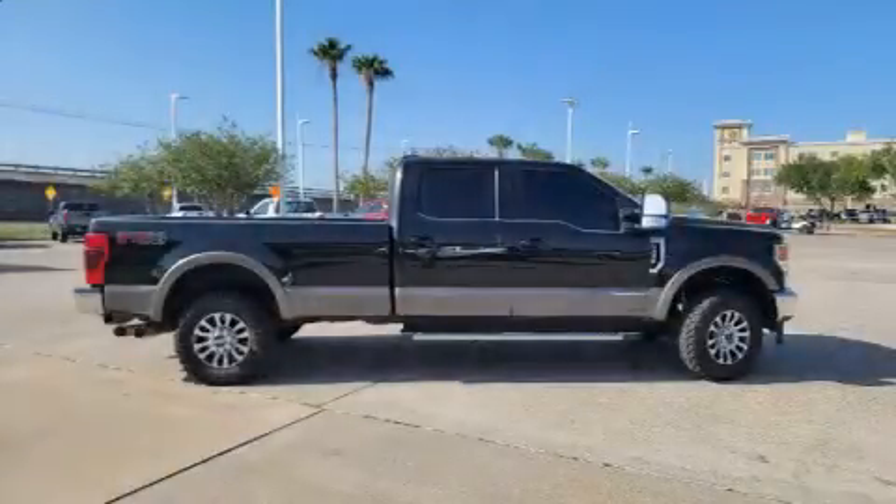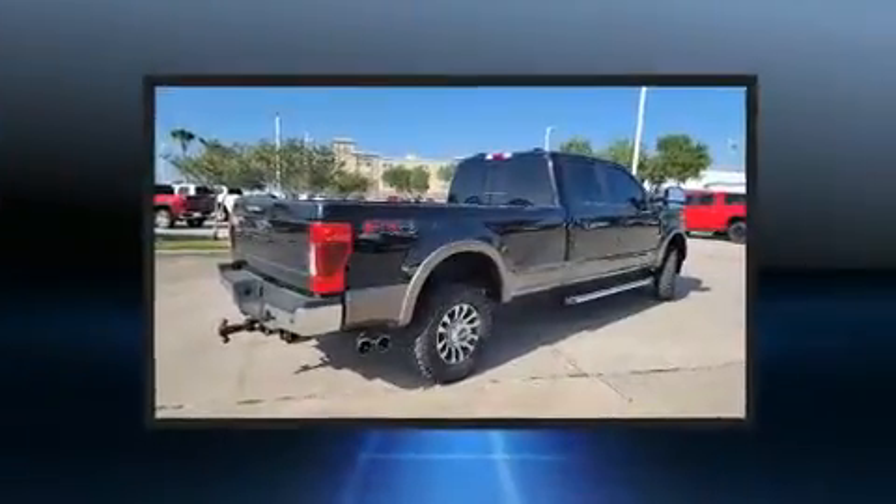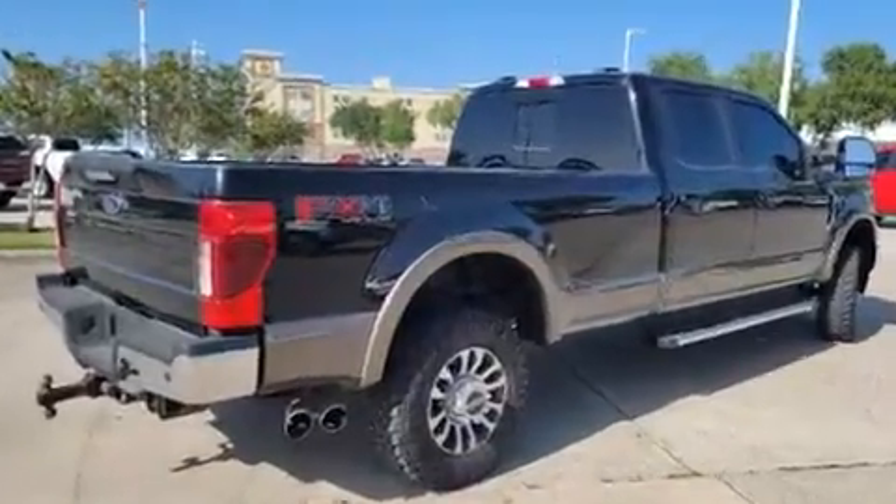Discerning drivers will appreciate the 2020 Ford F-350. With less than 40,000 miles on the odometer, this truck lines up eagerly against competing models, delivering the perfect blend of power, safety, and flair.